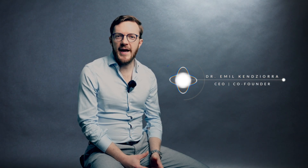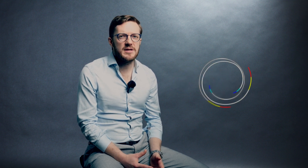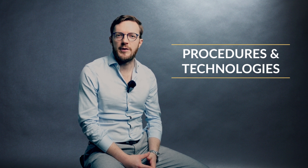Hi, I'm Emil, the founder and CEO of Tomorrow Bio. Today, I will walk you through a couple of the most important and specific procedures and technologies being used in the field of cryopreservation.